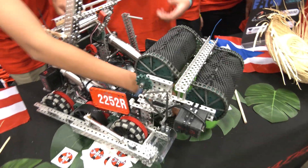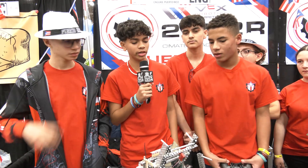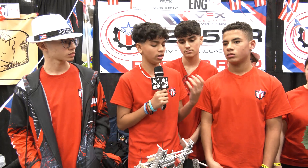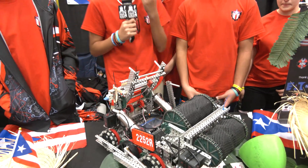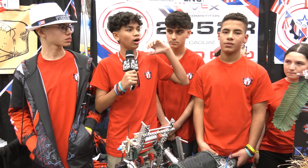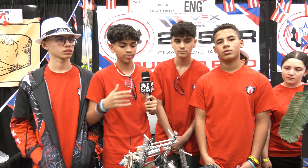Nathaniel, talk to me about your match strategies — your team is currently undefeated. Before each match, we look up our opponents and research their robot's strengths: whether they have a catapult, puncher, or flywheel; whether their intake uses rubber bands or flex wheels; if they have wings; and how they elevate. We put all of that in a document for later use, and we also discuss it with our alliance partner for that match.